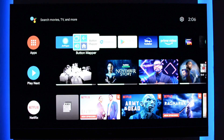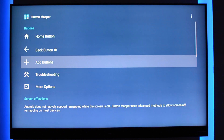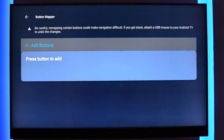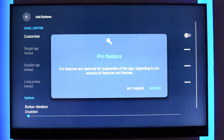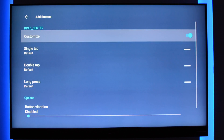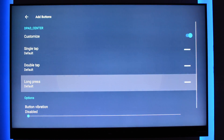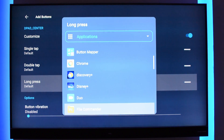Another free app for your TV that could be very handy is Remote Mapper. With the help of this app, you can remap your remote control buttons or add more functions to them. And the app is also very easy to use. You just have to enter the app and select Add button. Now select the button from your remote control which you want to remap. Like here, I want to use my center button. Customize the type of press you want — here I have selected the long press and am assigning it to Netflix.